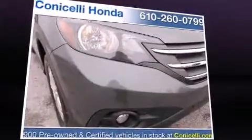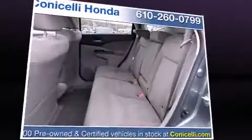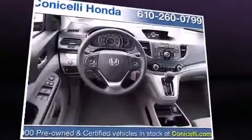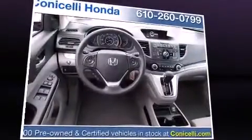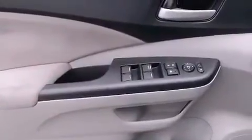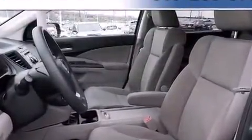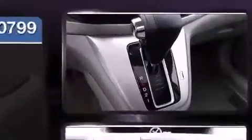Comfort and convenience were prioritized, as evidenced by amenities such as a tachometer, front fog lights, and air conditioning. For drivers who enjoy the natural environment, a power moonroof allows an infusion of fresh air. Premium sound with six speakers provides you and your passengers a sensational audio experience.